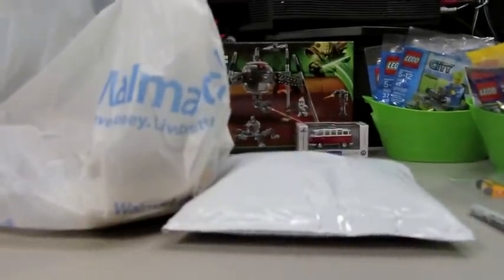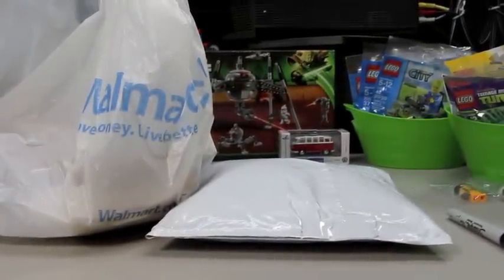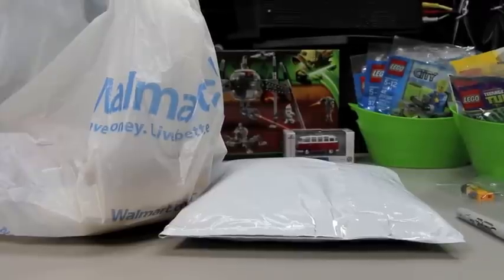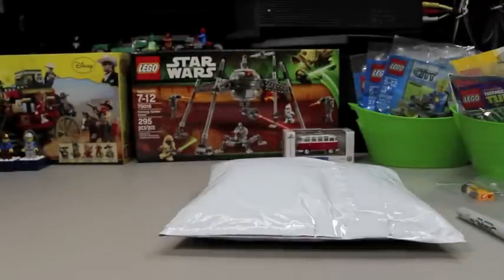Let me get my camera set back up. Anyway, I found this Walmart bag stuck back there. I think I bought this back in like September. I can't remember everything that's in there, so it'll be a good surprise — you're gonna see what's in the bag, and I'm gonna see what's in it for the first time in a long time. Let's start off with the eBay purchase.